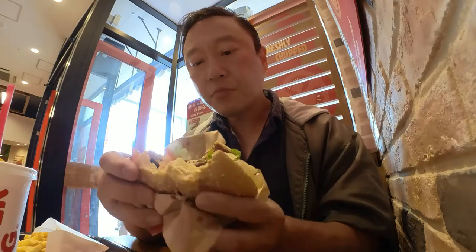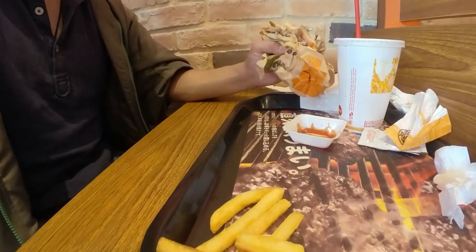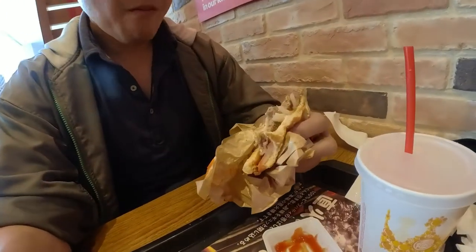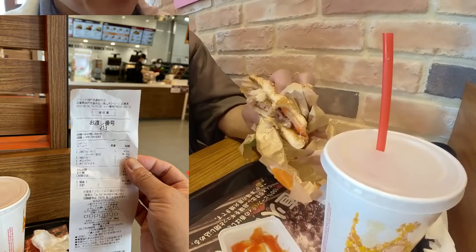The fries are big. Okay guys, thanks for watching. Burger King is way better than McDonald's. That's it for this video — thanks for watching, like and subscribe, and visit Burger King in Japan!